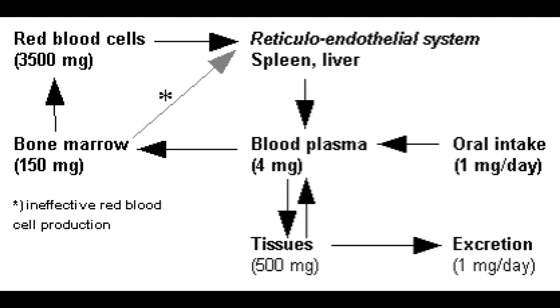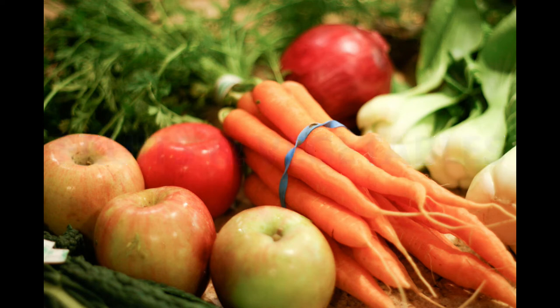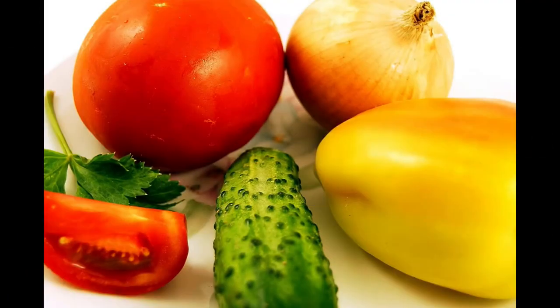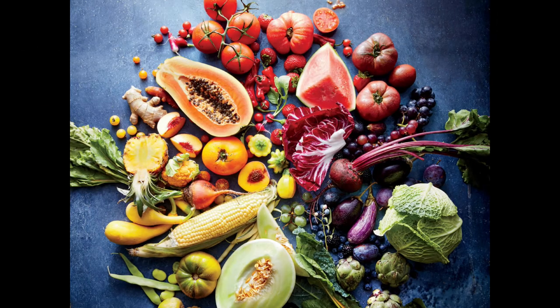Foods to eat when you have hemochromatosis: Fruits and vegetables. With hemochromatosis, excess iron increases oxidative stress and free radical activity, which can damage your DNA. Antioxidants play an important role in protecting your body from the damage caused by oxidative stress. Fruits and vegetables are a great source of many antioxidants, such as vitamin E, vitamin C, and flavonoids. Vegetables that are high in iron, such as spinach and other leafy greens, contain only non-heme iron, which is less easily absorbed, making vegetables a good choice.